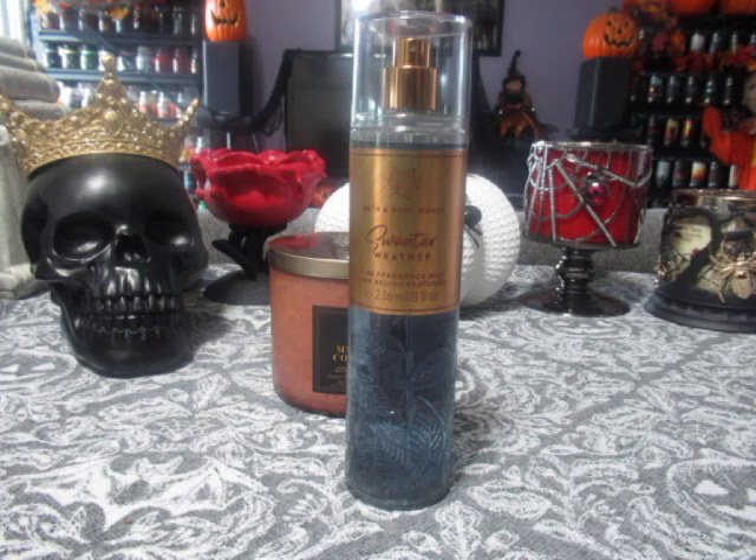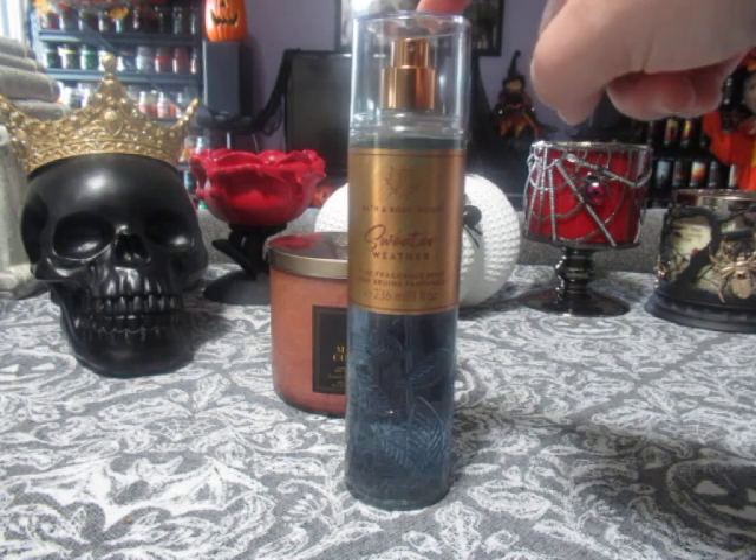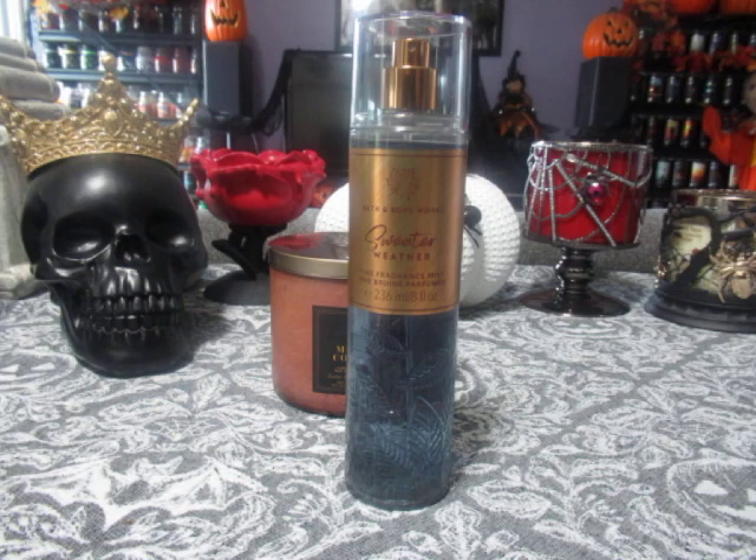Back to Sweater Weather — it has been released previously in a Fine Fragrance Mist for many years, and there have been two versions: the fall version and a winter version. I don't remember exactly how the winter version smells, but it's definitely different from the fall version which you see here. I do like it and I'm happy I purchased it.